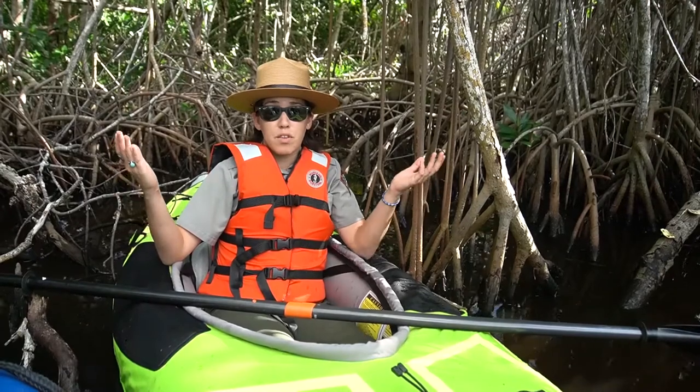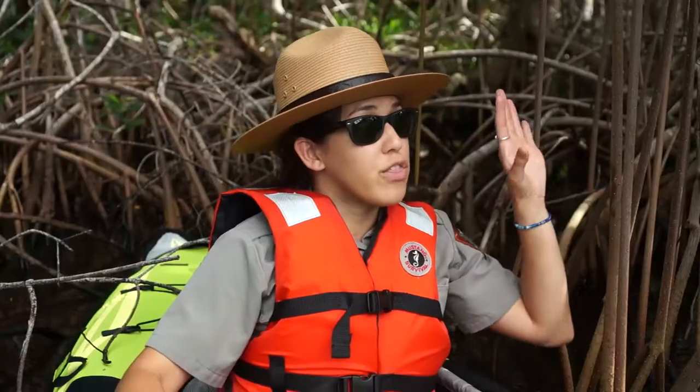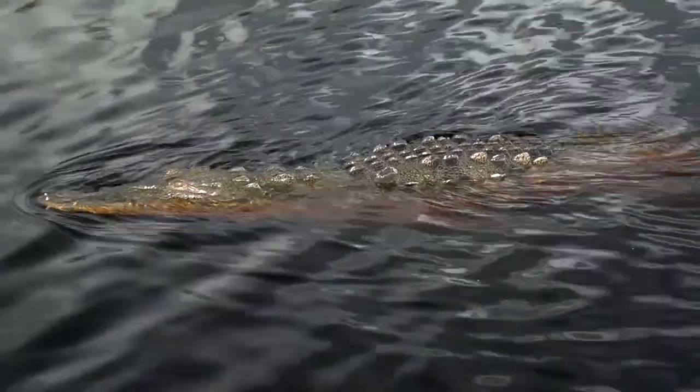Many marine animals grow up among the tangled roots of these mangrove trees. Mangroves are adapted to thrive in brackish water, and their long, stilt-like roots hold the trunk and branches above the water, all while providing the perfect hiding place for many fish, crabs, and even the American crocodile.